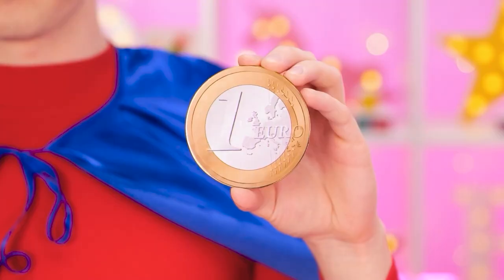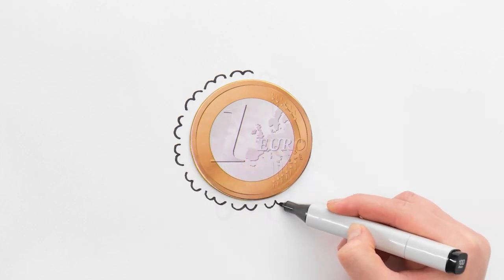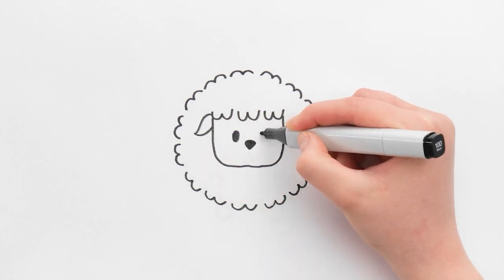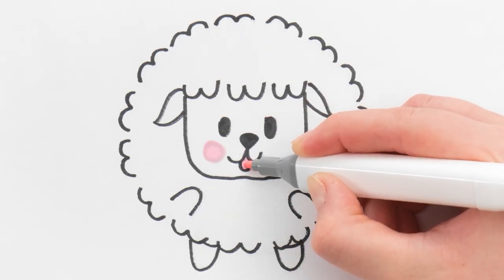Let's try this again! That's more like it! That's exactly what I need! I'll place the coin on the paper and draw little m-shapes around it! This will be the lamb's wool! Now I can draw the face! It's that easy! Now for the finishing touches! Look at those rosy cheeks!